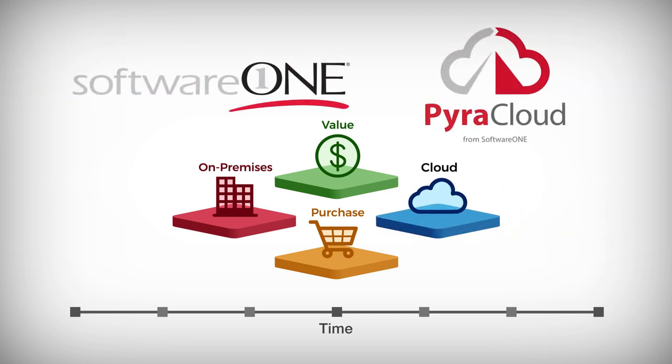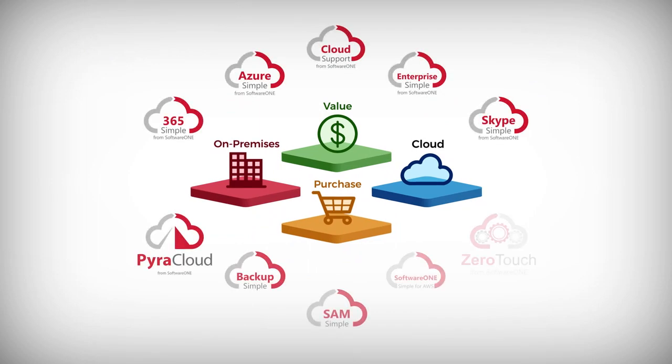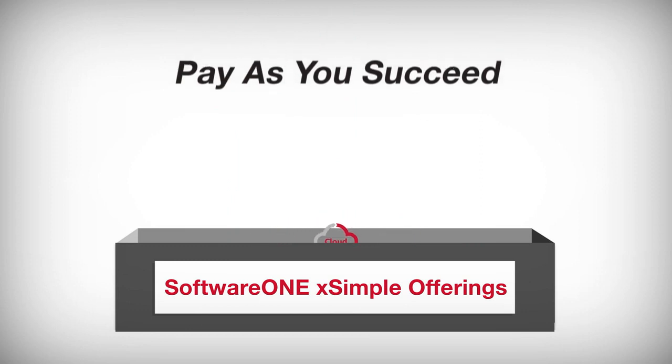Software One and Pira Cloud help customers govern and manage the budget and spend of their multi-cloud environments. We help customers drive business value out of the technology investments they've already made and into the future. Our X-simple solutions are engineered to deliver this out-of-the-box on a pay-as-you-succeed model.